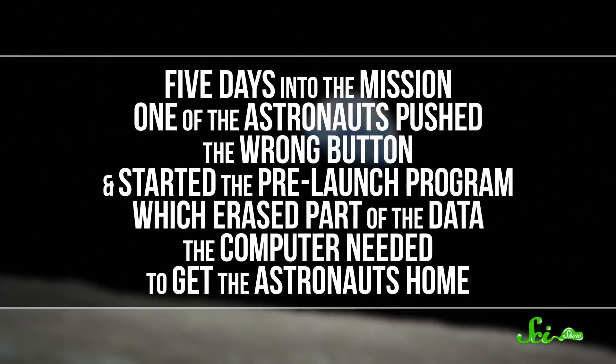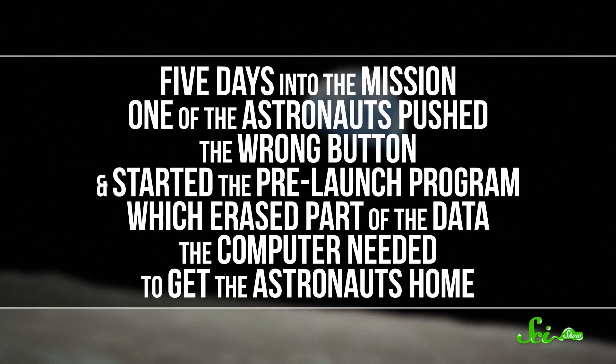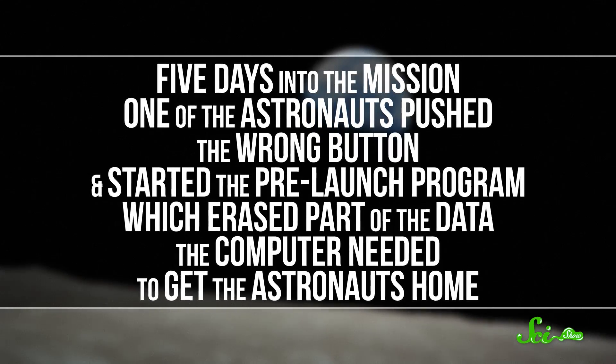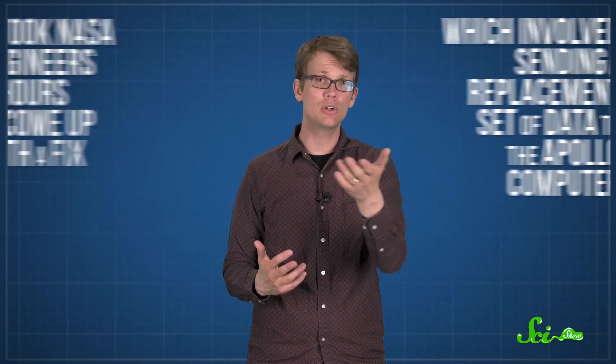Hamilton realized that this was an error that could easily come up during the mission itself, if an astronaut pushed the wrong button by accident. She wanted to program in a workaround, but first she needed clearance from NASA, and they said no. They didn't think an astronaut would actually make that mistake. Then Apollo 8 launched, and five days into the mission, one of the astronauts pushed the wrong button and started the pre-launch program, which erased part of the data the computer needed to get the astronauts home. It took NASA engineers nine hours to come up with a fix, which involved sending a replacement set of data to the Apollo computer. But the problem could have been prevented if Hamilton had been allowed to plan for it.